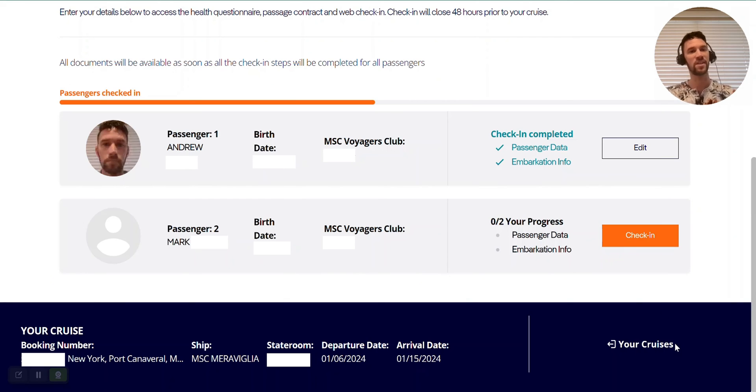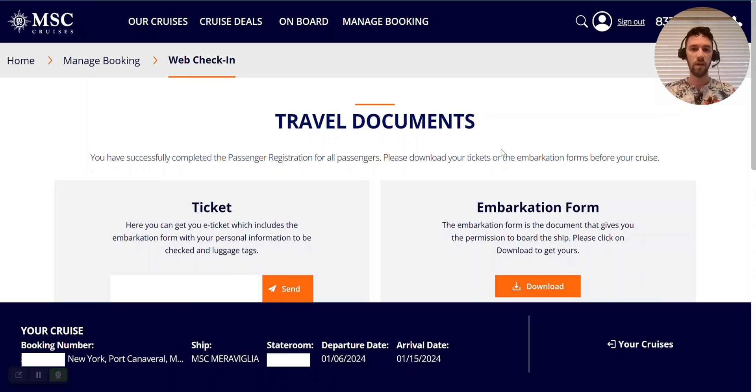It looks like they have completed the check-in process for me. You can see I have two blue check marks next to 'Passenger Data' and 'Embarkation Information.' Now it's time to move on to the second passenger in the booking. I had Mark come downstairs to complete his boarding process information as well.